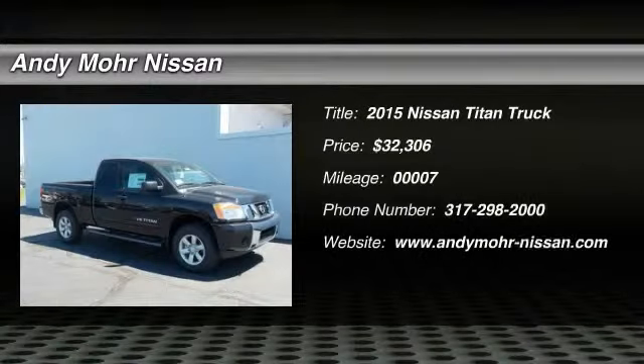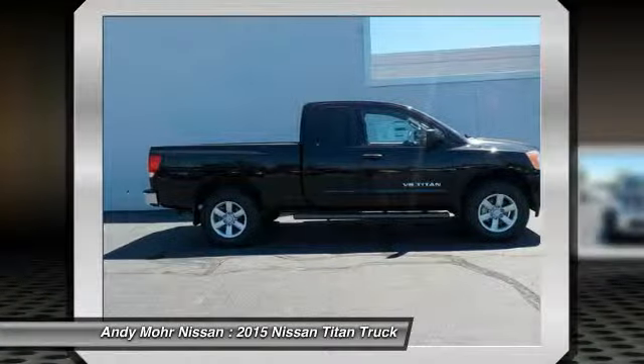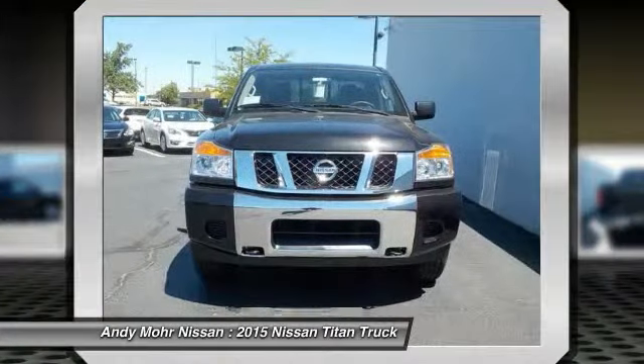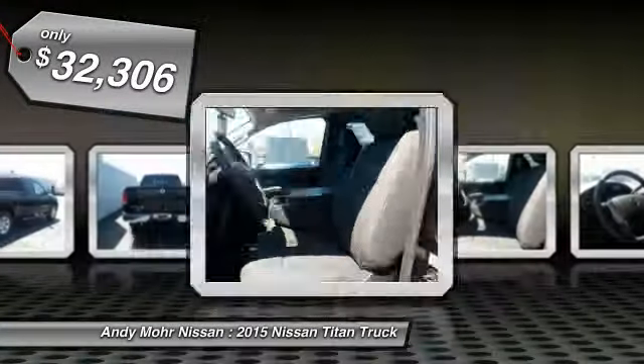The 2015 Titan. The Titan houses the Endurance V8 engine, the largest standard truck engine in its class. But the benefits don't stop there. The massive interior cabin boasts a fold-up rear bench seat and a flat loading floor. When it comes to power and comfort, the Titan can't be beat and is priced below $35,000.